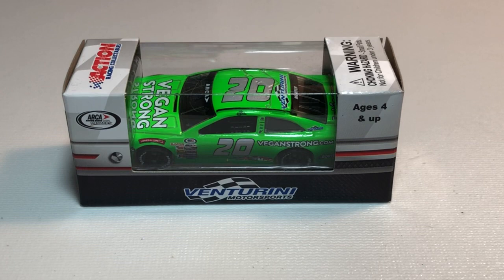What's up everyone, Jason back here with another diecast review. Tonight we'll be taking a look at the 1:64 scale 2018 Vegan Strong Toyota Camry for Venture Union Motorsports, driven by Leilani Münter in the ARCA Racing Series presented by Menards. This car is available in 1:64 and 1:24 scale — links will be in the description box below if you'd like to add this to your collection.